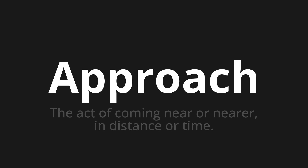Let's say it all together: Approach. Approach. Approach.